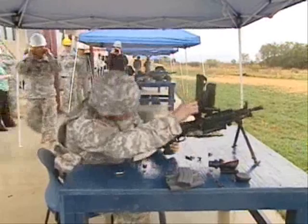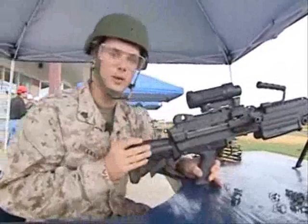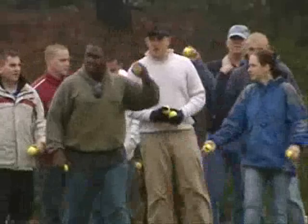This M249 Squad Automatic Weapon, or SAW, is a little bit different than its predecessor. You've got a collapsible buttstock so you can adjust it to your size. The benefit of this is it helps for room clearing, getting in and out of tight situations. That's why also, if you notice up at the barrel, that's also shorter.